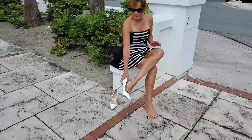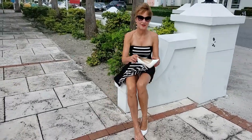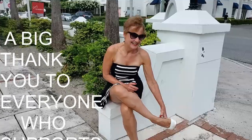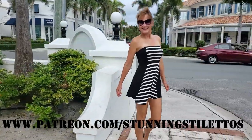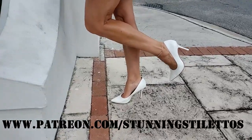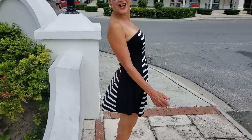Now let's put these beautiful Jennifer Lopez pumps on. Those of you that know my channel know that these are some of my favorite versatile pumps. You see how nicely that ties everything all together.